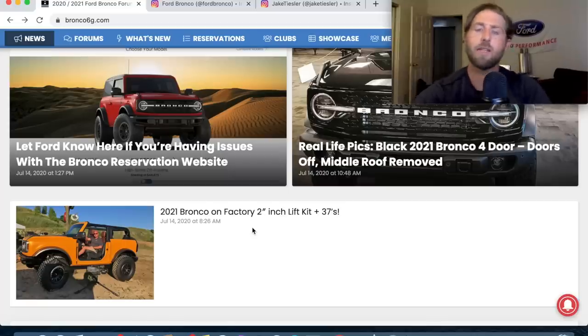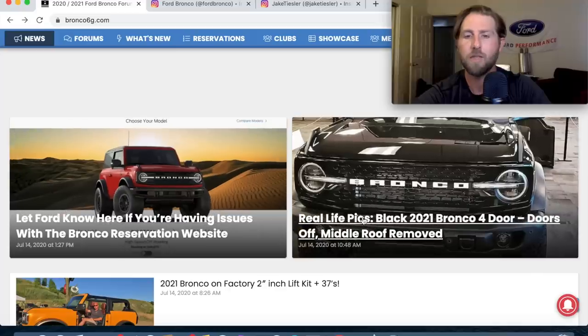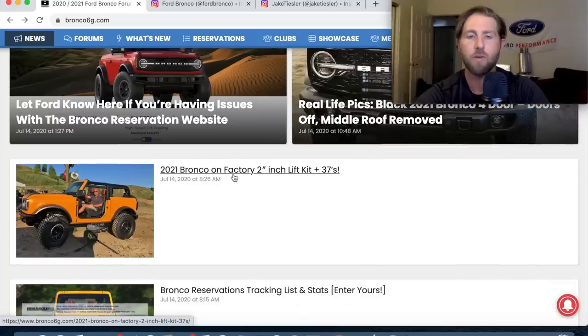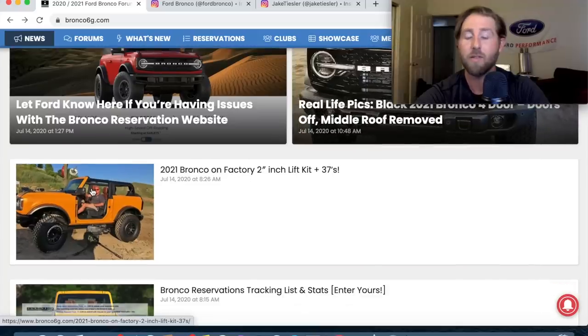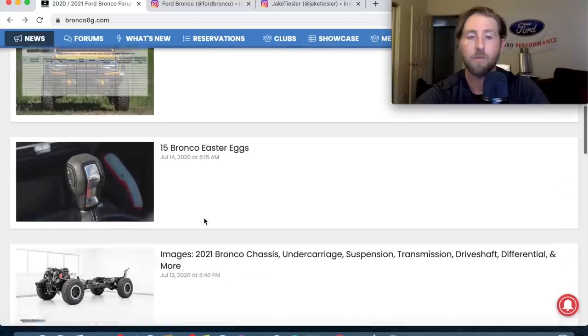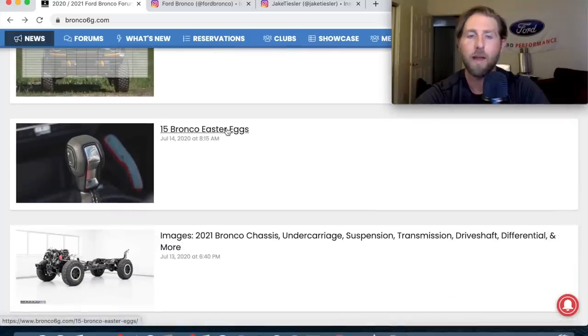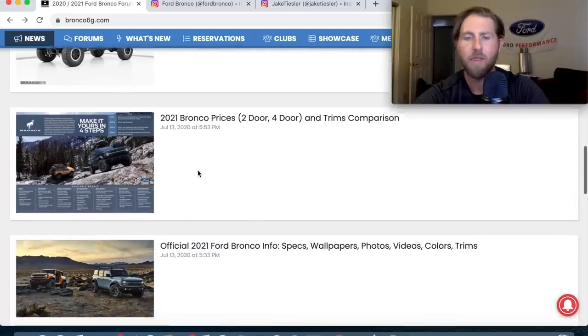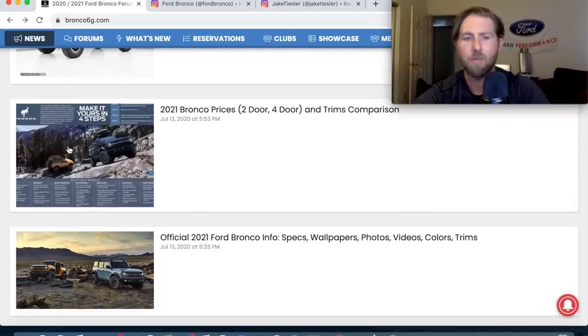What's going on guys, Jake here with the latest Mustang and automotive news. Today's video we've got 2021 Ford Bronco four-door photos in real life, the 2021 Bronco on 37s with a two-inch lift — this looks like it's going to be a factory option, something you can order from Ford — and then 15 Bronco easter eggs, plus the chassis.